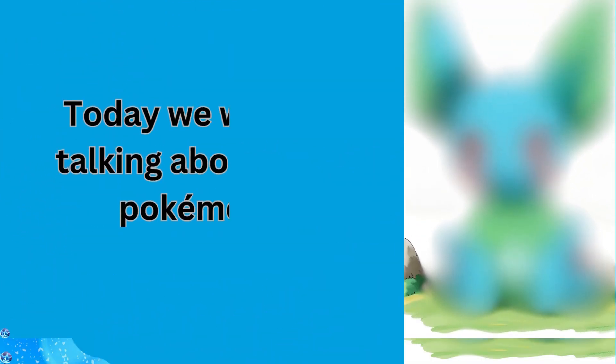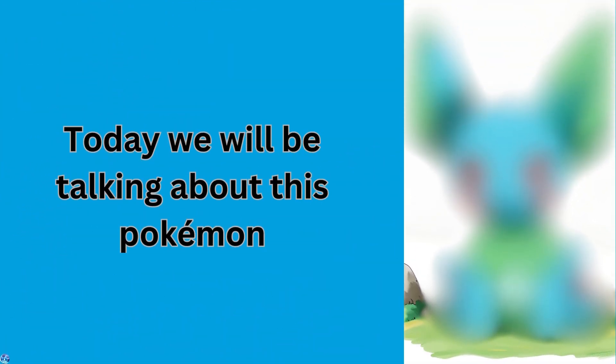Welcome back to another video. Today we'll be talking about this Pokemon, but before I show you this Pokemon, please like and subscribe because I do put effort into these videos.